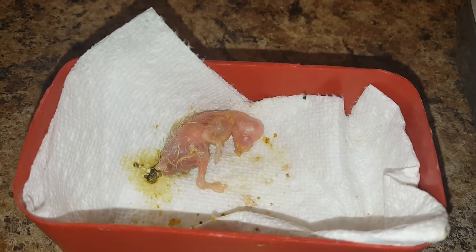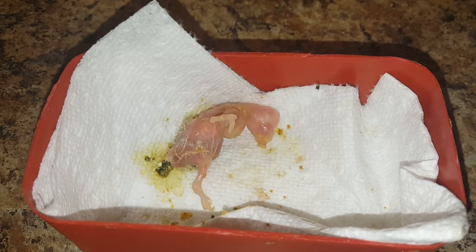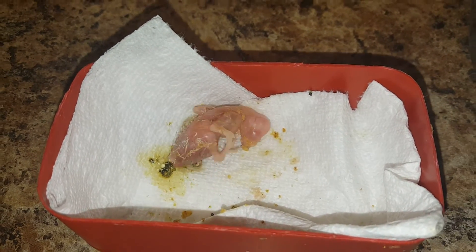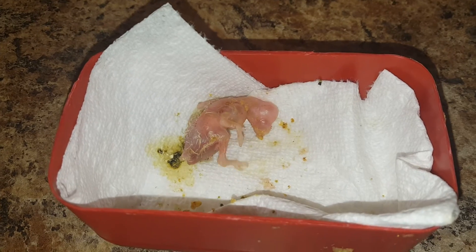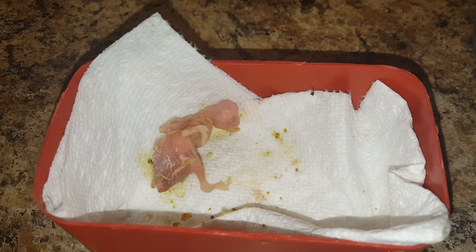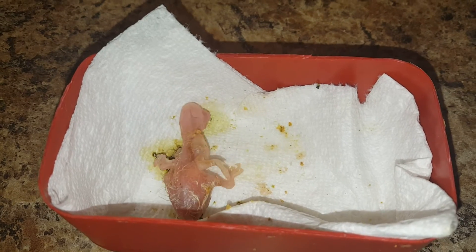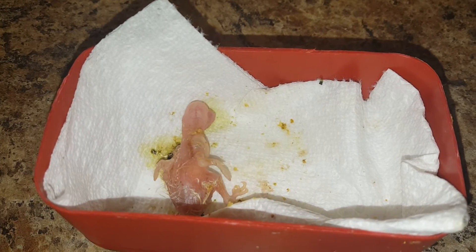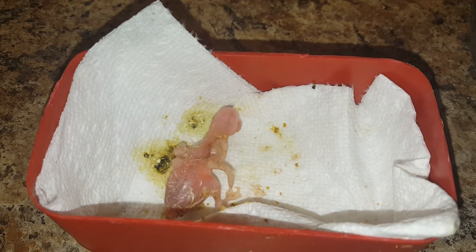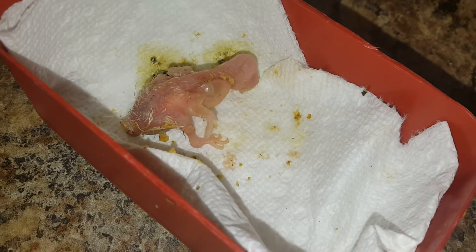This is about a four-day-old cockatiel. Normally I wouldn't hand-feed from day one, I like the parents to keep them for a while, but this one was rejected. I don't know why — it appears to be very healthy — but I think it was just laid later than its clutch mates and was just so small that they kind of rejected it.